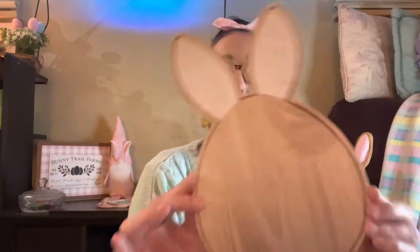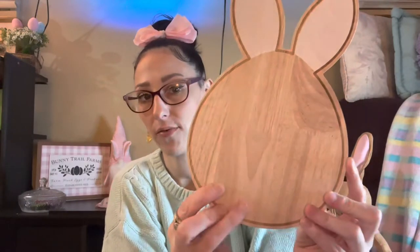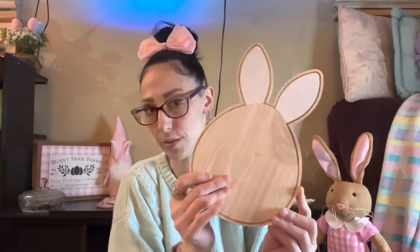First up, stuff that I got at Target. I did pick up this cutting board — it's shaped like an Easter bunny, very cute. This was five dollars, very thick and sturdy, very worth five dollars. This was in the Target Dollar Spot.